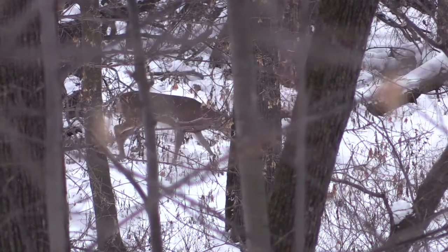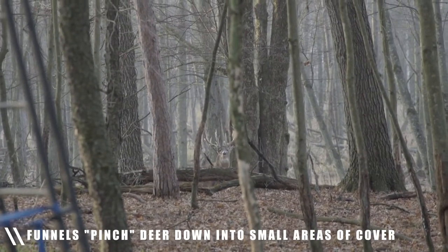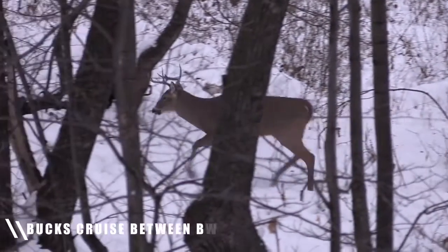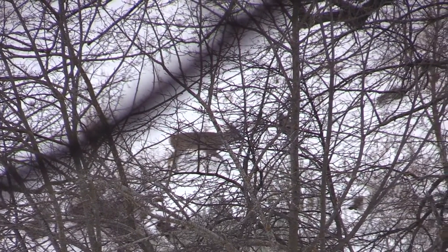When you find a good funnel or pinch point, it pinches deer down into a smaller area, which can give you a better chance of getting a shot at them. When bucks are cruising during the rut, they're either going from food sources to bedding areas, or bedding areas to bedding areas, or bedding areas to food sources. If you can find these areas that pinch down in between, they can be really good go-to spots.